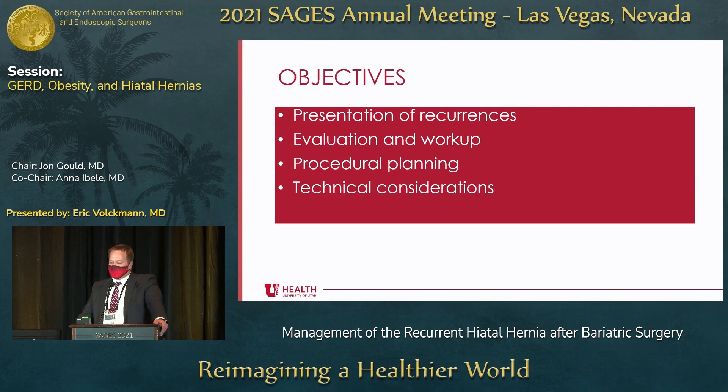Today I'm going to talk a little bit about the presentation of recurrences, evaluation and workup of them, procedural planning, and technical considerations.